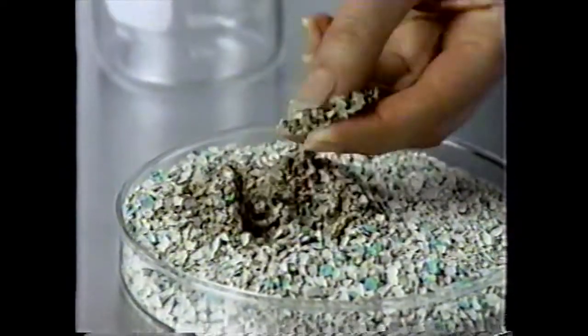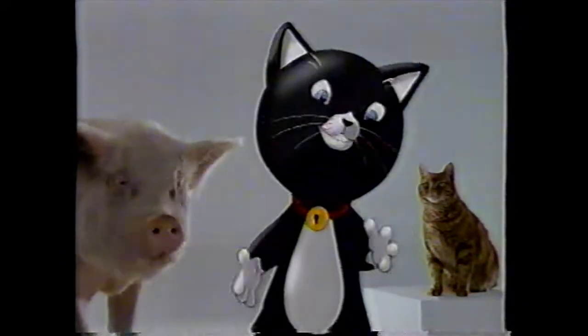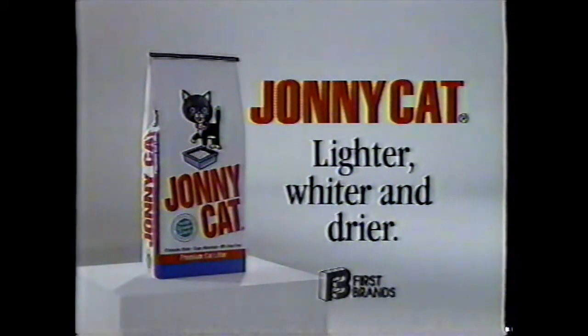But Johnny Cat is made from special lighter and whiter minerals that absorb moisture and odor. Now, mud may be fine for pigs, but we cats are a bit more particular. So if you own a pig, buy the grey stuff. But if you own a cat, try Johnny Cat. It's the lighter, whiter and drier litter.